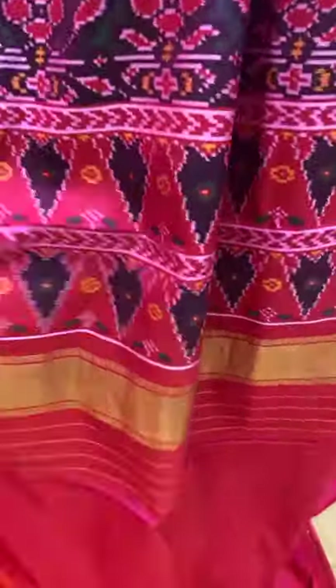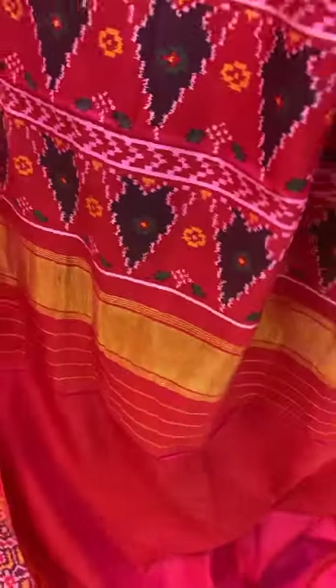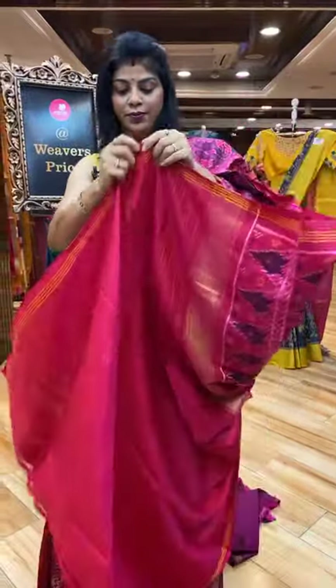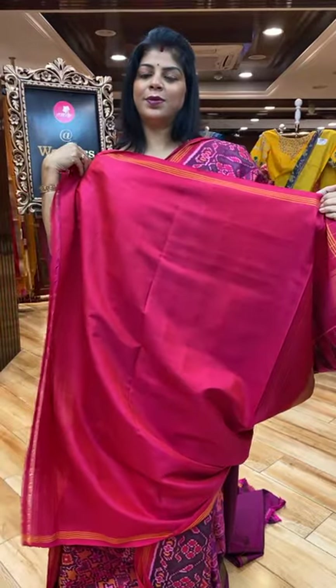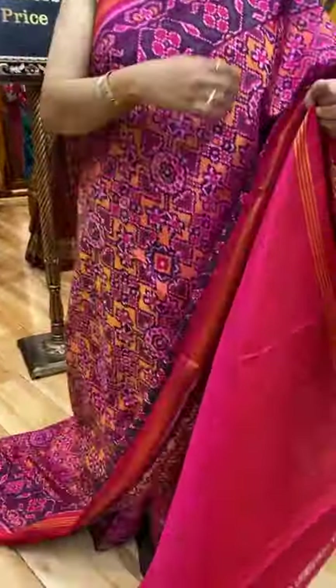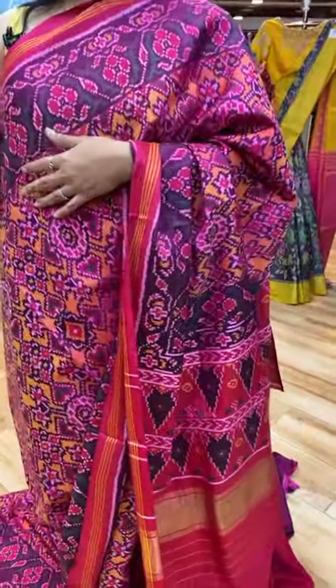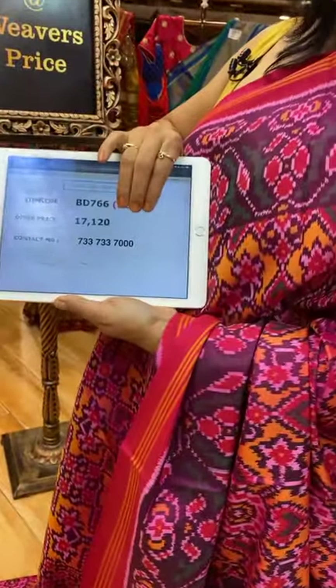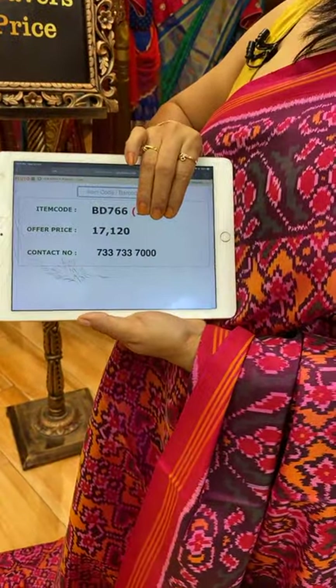And this is the pallu — triangular design on the down side. Blouse contrast plain with border. Very lovely colour combination. Saree pricing and details: it's 17,120, BD766 is the code.